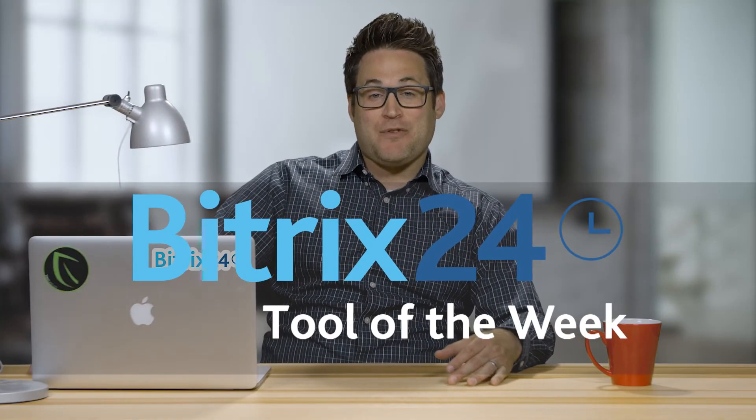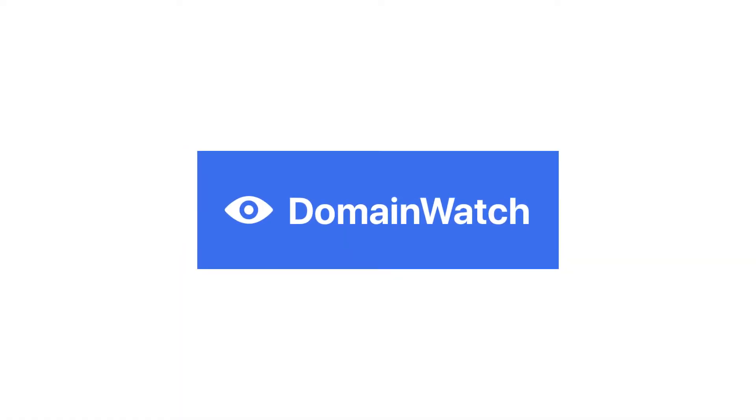Welcome to Bittrex24's Tool of the Week. Bittrex24 is a free CRM, project management and collaboration platform, and we're always on the lookout for great tools that can help your business or organization. Today we'll be talking about DomainWatch, a tool that helps you track domains.